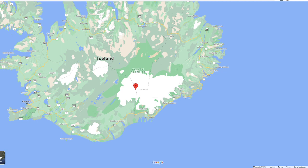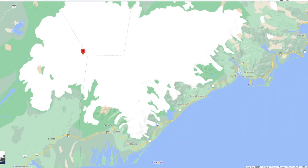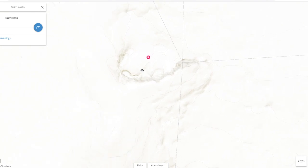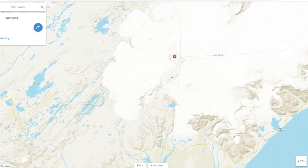Grímsvötn is located in the Vatnajökull area national park. It's a partially subglacial fissure system located in Vatnajökull National Park, which is a giant area that is also home to the glacial lagoon — an amazing place. The volcano itself is completely subglacial and located under the northwest side of the Vatnajökull ice cap. Using ja.is, the Icelandic search tool, we can see a topographical map showing exactly where it is in relation to everything else — pretty high up.